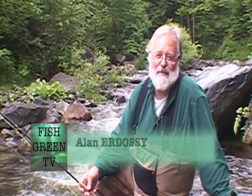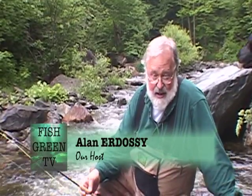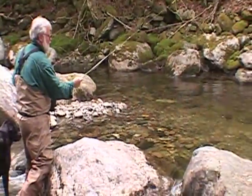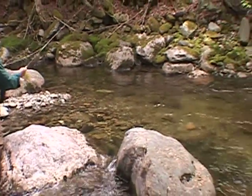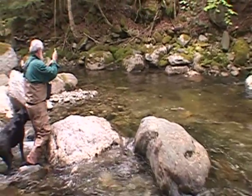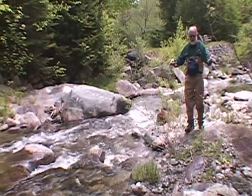Hello everyone and welcome to Fish Green TV — a new series about why we fish, how we fish, where we fish, and most importantly how everyone can participate in the protection and restoration of this vital resource. It's our goal in this series to share the joys of fishing and how fishing changes our perspective on this fabulous resource.